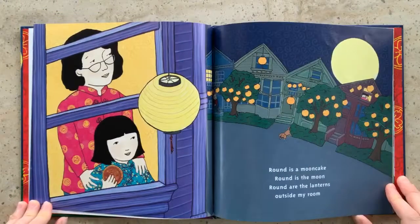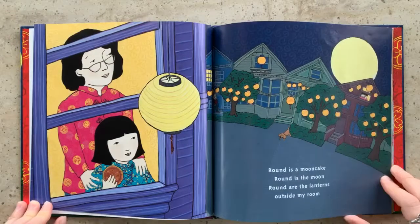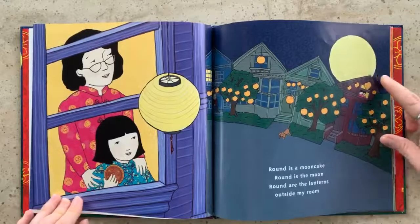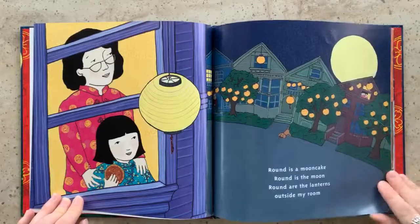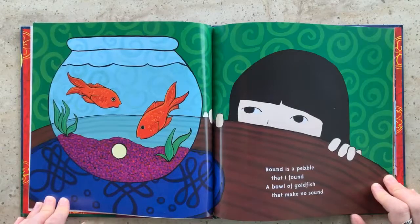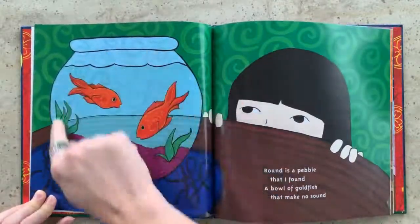Round is a mooncake, round is the moon, round are the lanterns outside of my room. Round is a pebble that I found, a bowl of goldfish that make no sound. See the goldfish bowl is round too.